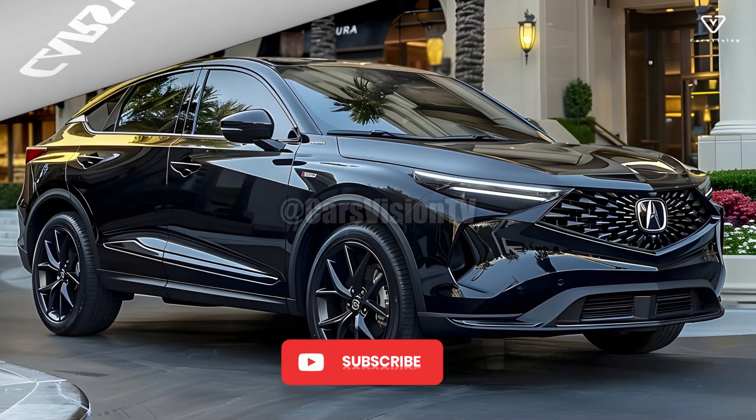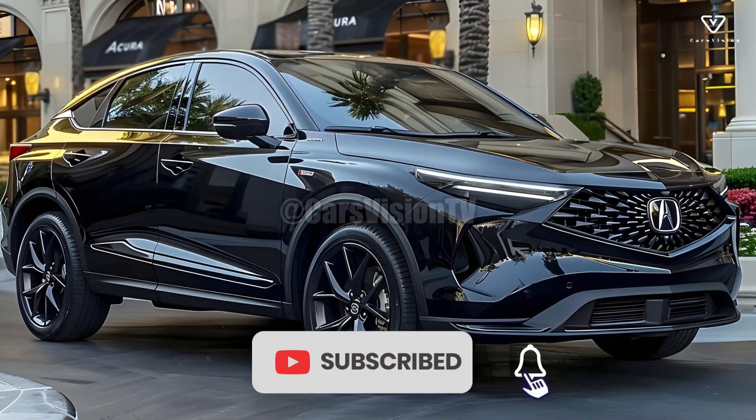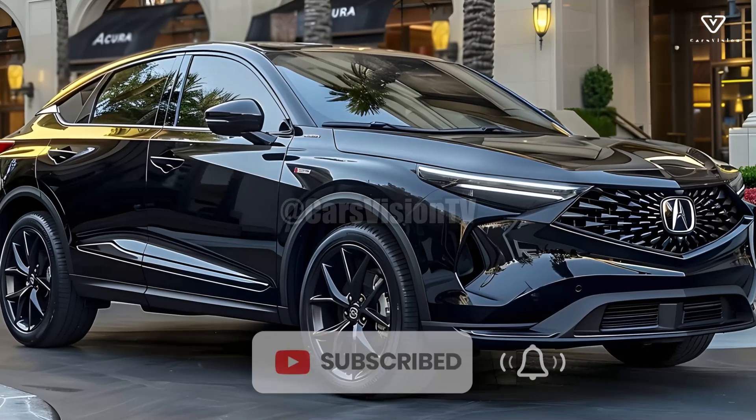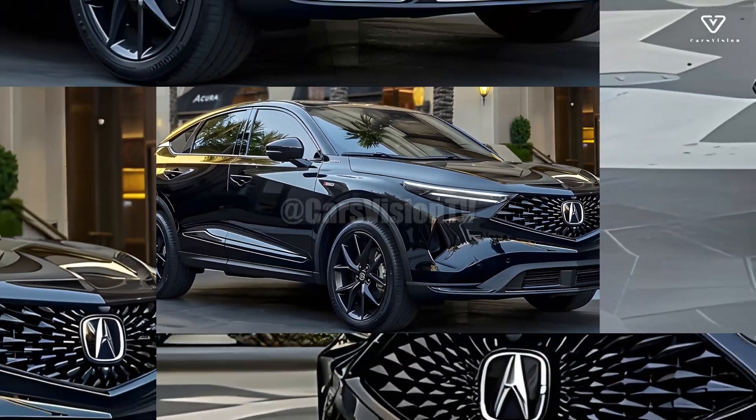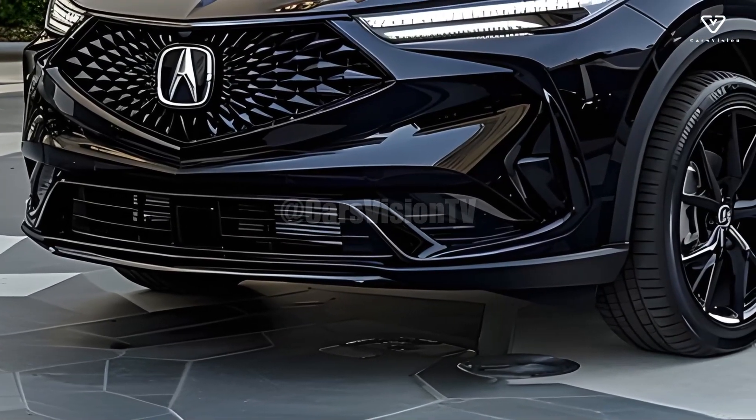An ideal blend of premium materials, powerful engines, and state-of-the-art technologies characterizes the 2025 Acura MDX, an SUV that manages to be both fashionable and practical.